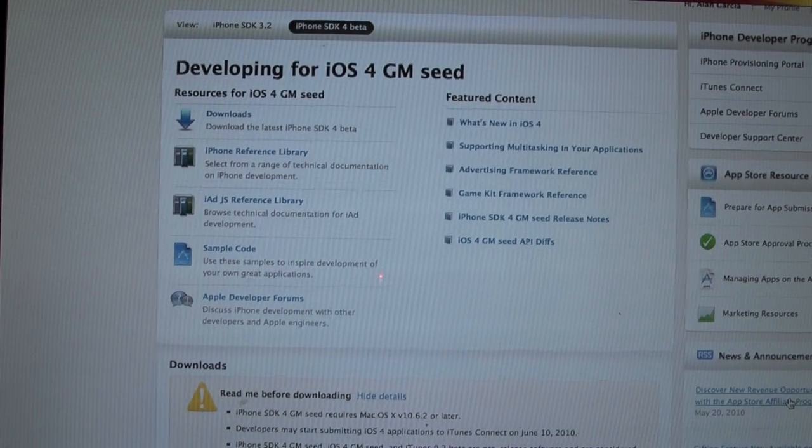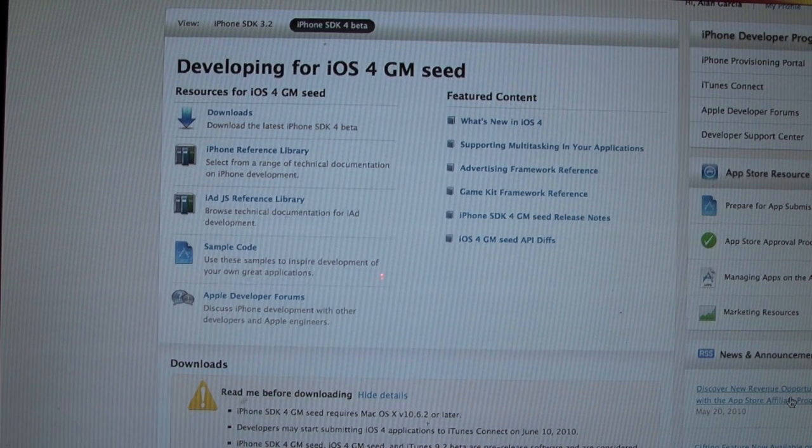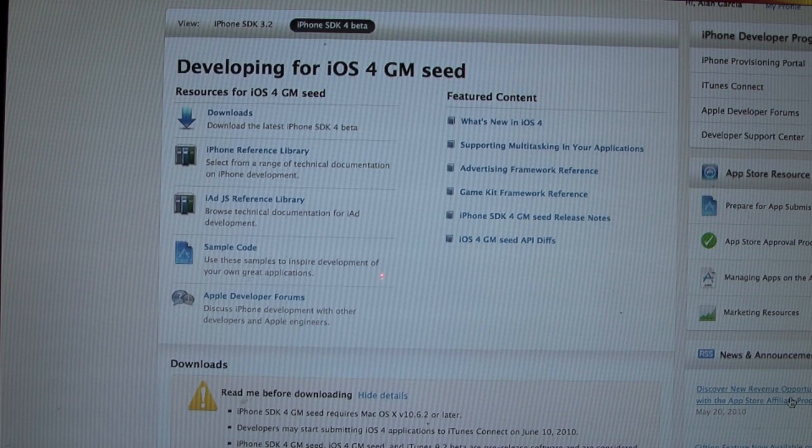Hey YouTube, what's going on? It's me, Alan Ander, and the day has finally come. Apple has announced the iPhone 4, and just right now they have released the iOS 4 GM Seed.